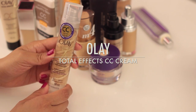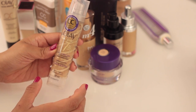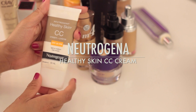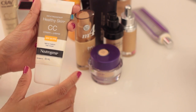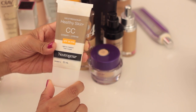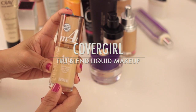The Olay Total Effects CC Cream — I did like it, but it acts more as a moisturizer than a tone-correcting product, so it's just not for me and I'm saying goodbye. The Neutrogena Healthy Skin CC Cream, however, I love. It's light to medium coverage, and on those days I want a quick easy face it gives my skin a really great wash of color without being too heavy — definitely keeping this one. The CoverGirl True Blend Liquid Makeup I also really like.